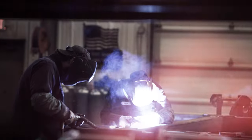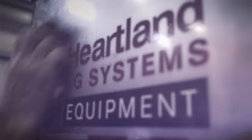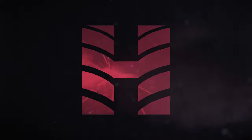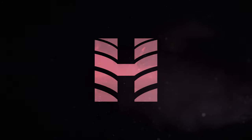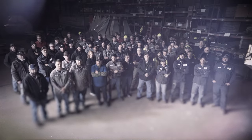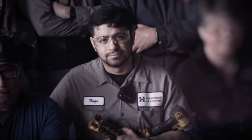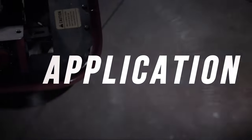Stay focused. Do it right. Be the best. That's the philosophy behind Heartland Ag Systems. As a leader in the application industry, we concentrate on one thing and one thing only. Application.